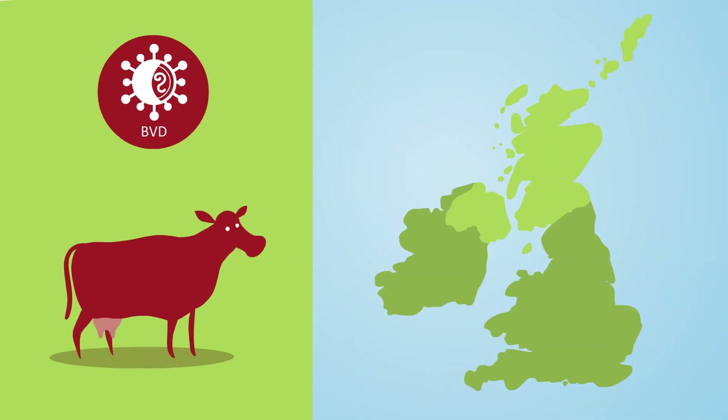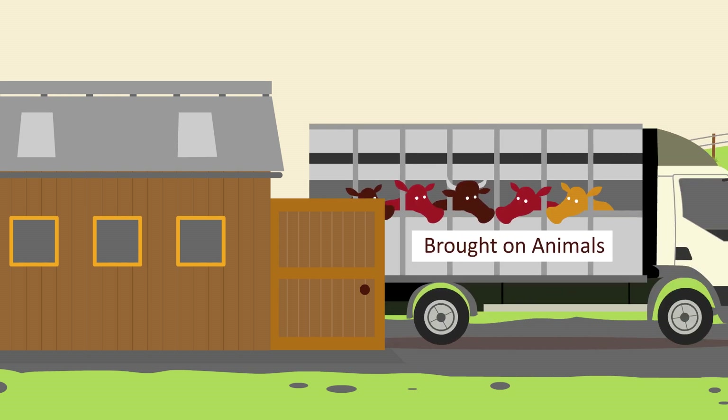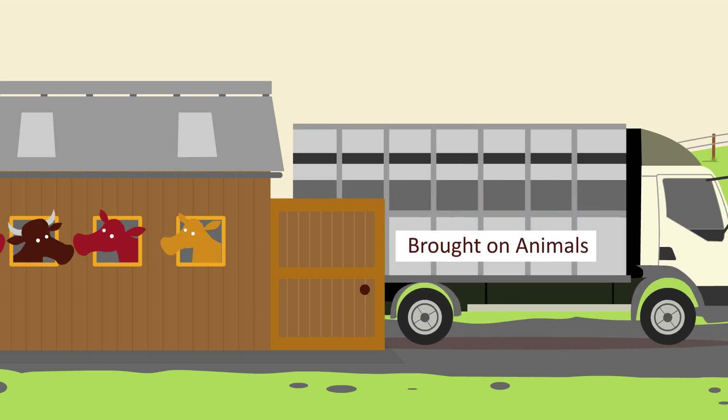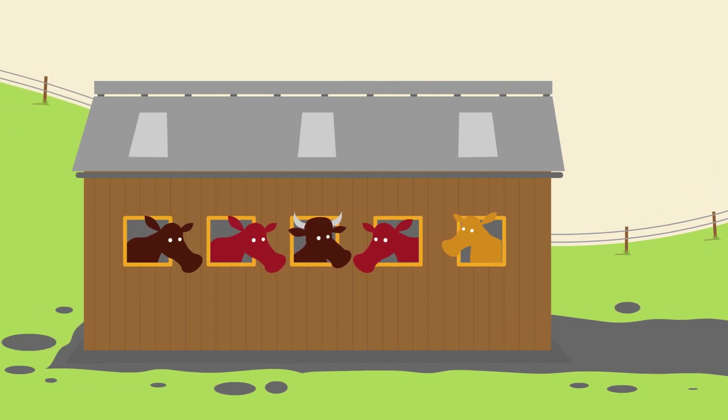In countries such as Scotland, where eradication schemes are compulsory, the BVD status of all breeding cattle must be known. Always keep introduced animals isolated and ensure best practice quarantine conditions. Irrespective of official BVD status, all new or returning animals should always be quarantined in isolation in a separate building until test results are known.